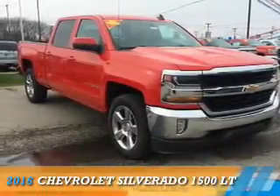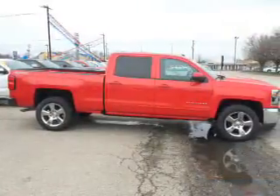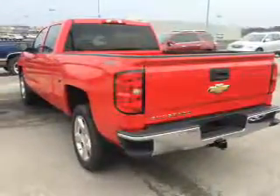Presenting the 2016 Chevrolet Silverado 1500. It's powered by 4-wheel drive, a 5.3-liter 8-cylinder engine, and a 6-speed automatic transmission.